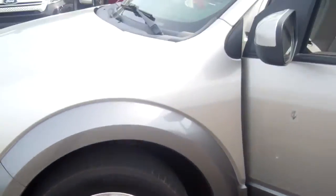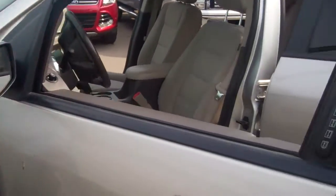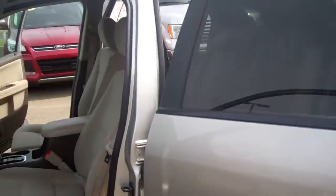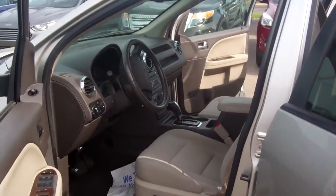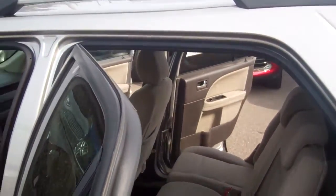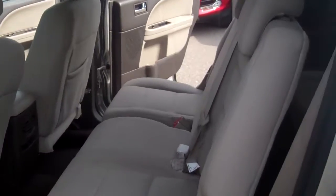It does have the chrome wheels, large mirrors, and keyless entry. This is one nice little car. Got the roof rack, of course, and your rear seating. The car is silver with a light tan interior.